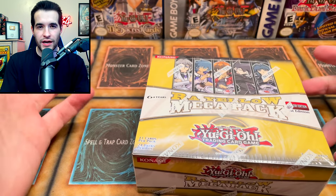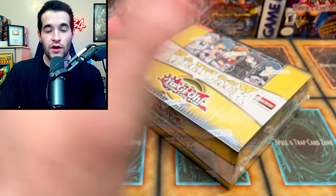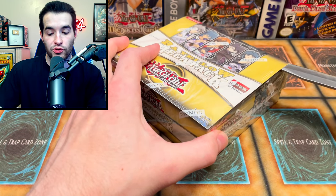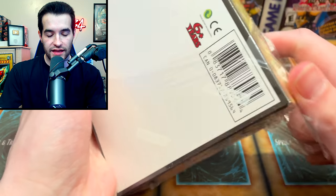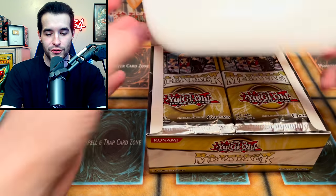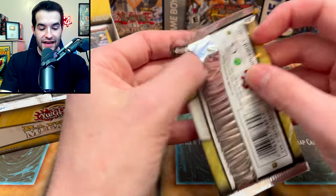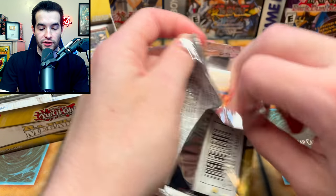I've never opened this box before — it's 11 cards per pack and 24 packs, so it's like a regular booster box but with two extra cards per pack. I think the packs are going to have a rare, super, ultra, and secret in every pack. Some of these cards in first edition are actually pretty pricey, and some of these GX throwbacks are really cool.